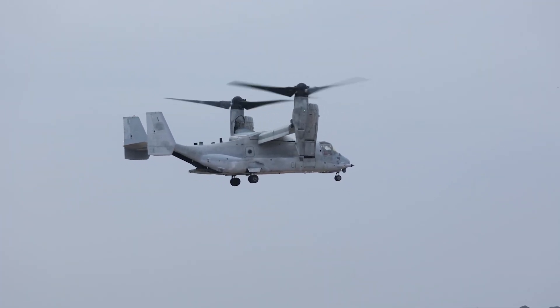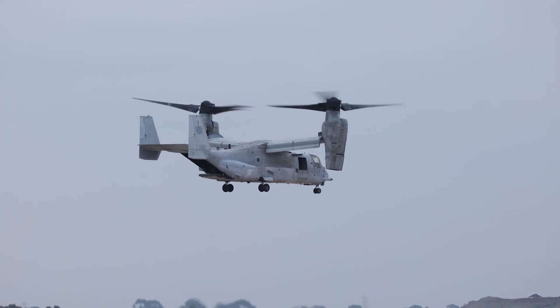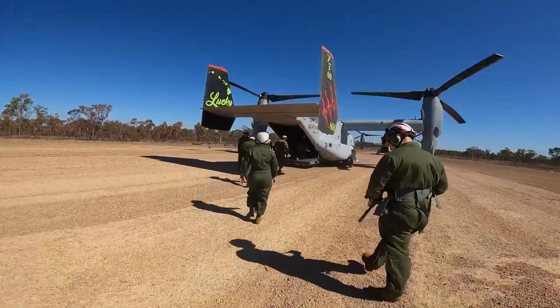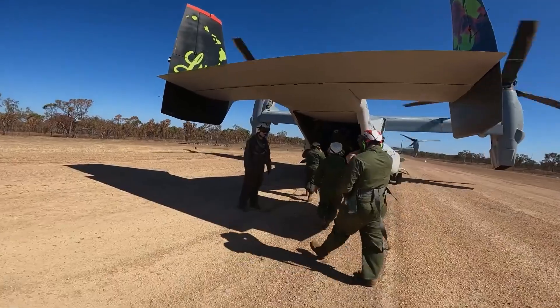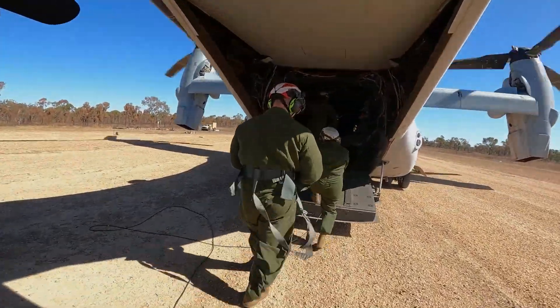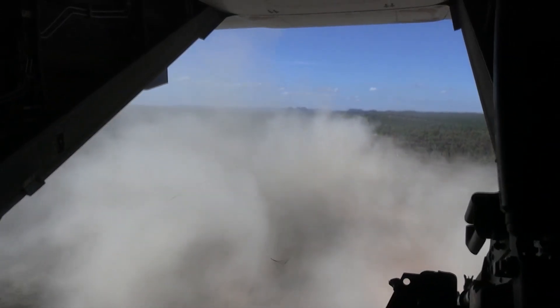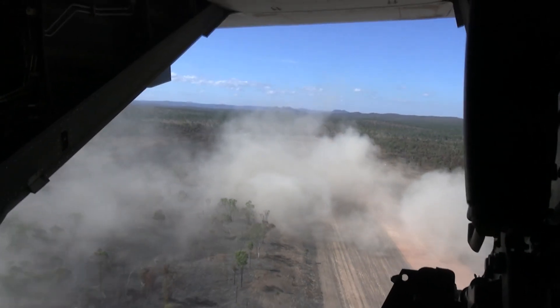Most Osprey missions use a fixed-wing flight mode to reduce wear and tear on aircraft components and keep operating costs down. The aircraft applies combined technology as a multi-role platform that uses tilt-rotor technology to combine the vertical performance of a helicopter with the long-range speed of a fixed-wing aircraft. With the nose and rotor in the vertical position, the aircraft can take off, land, and hover like a helicopter.